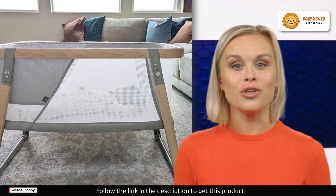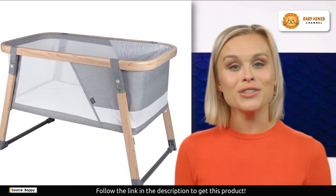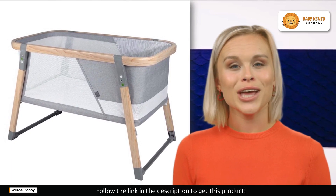The flat pack design means no assembly hassle — just set it up and enjoy the peace of mind it offers. Cleaning is a breeze with a wipeable mattress pad and two bassinet sheets included. You don't have to stress about quick laundry runs; your baby's nap time is worry free.